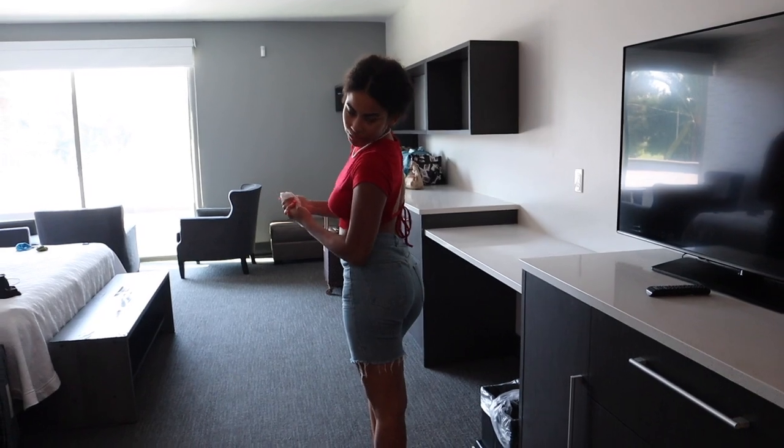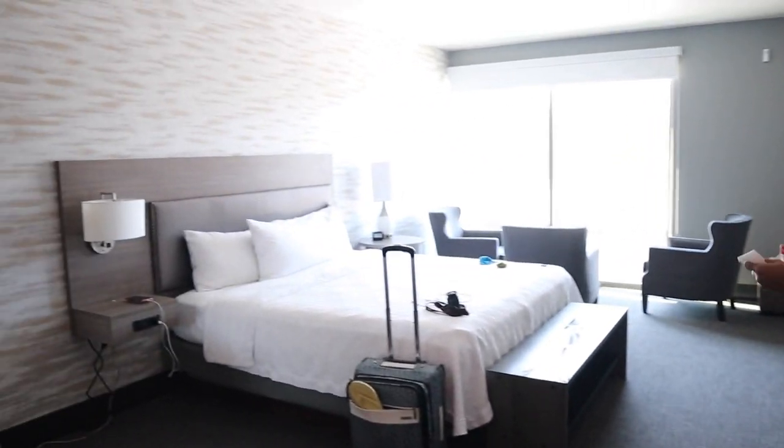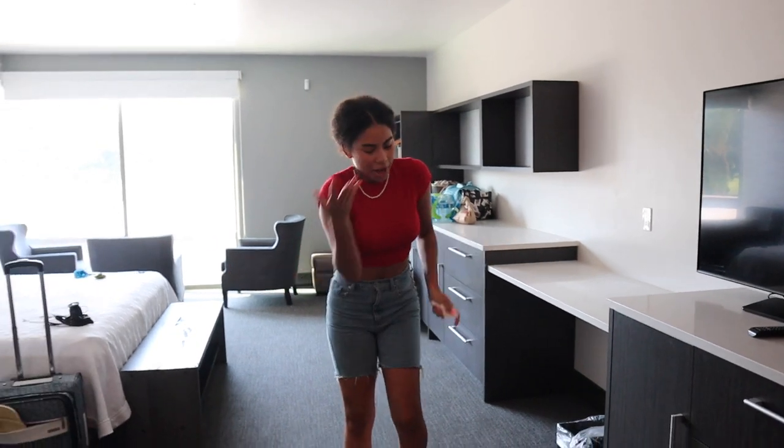Nikki looking gorgeous as always. This doesn't come with every single hotel — yeah, this is just like special, you know what I mean?